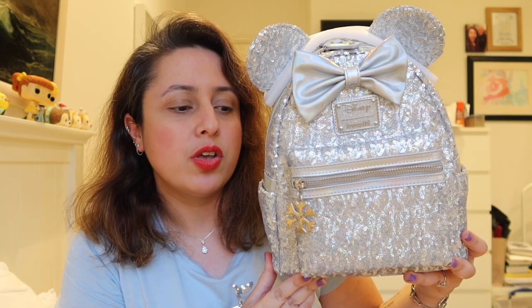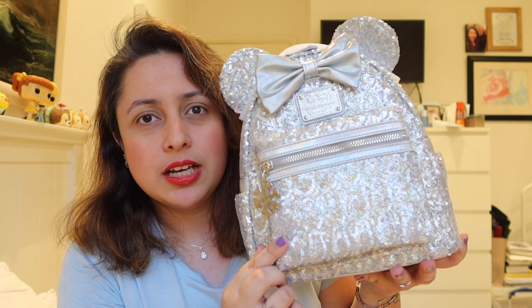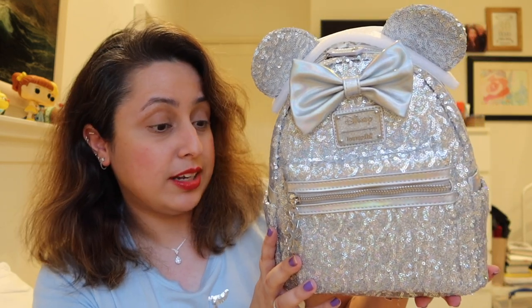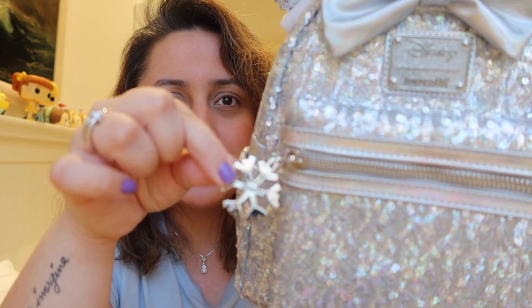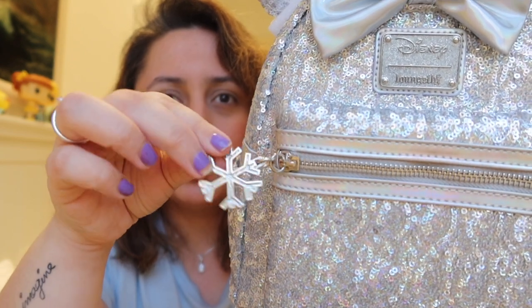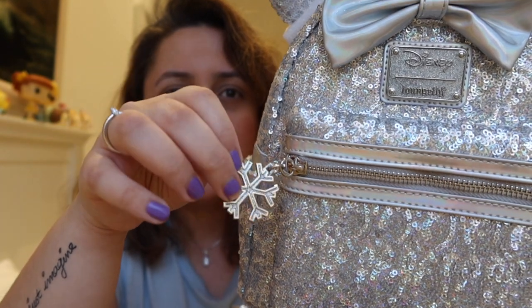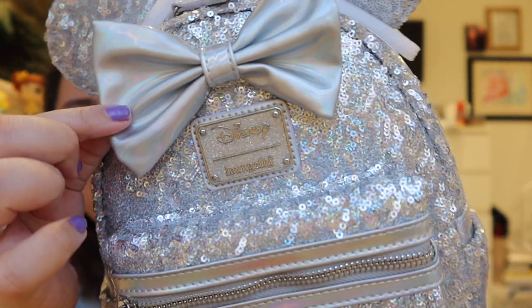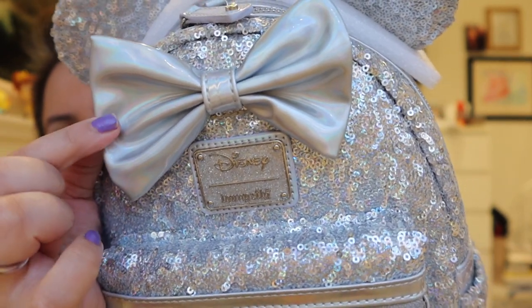Next I want to show you another Christmassy Loungefly bag that only actually arrived yesterday — so I haven't used or even properly opened it yet. But look at this, it's beautiful. I'm a huge fan of the colour silver, and they'd already released another silver Loungefly bag, but I think this one has more of a hologram feel and it's slightly more sparkly. The patterns of the sequins are also slightly different — it actually almost looks like little Mickeys. The first detail I love is that the zip for the front pocket is a snowflake, which gives it a wintry vibe. Even the Disney Loungefly logo is glittery — so much silver! The bow itself is a really nice sparkly, hologrammy material.